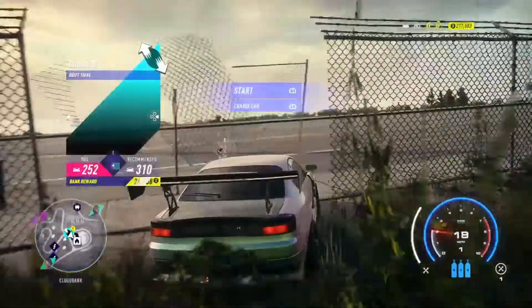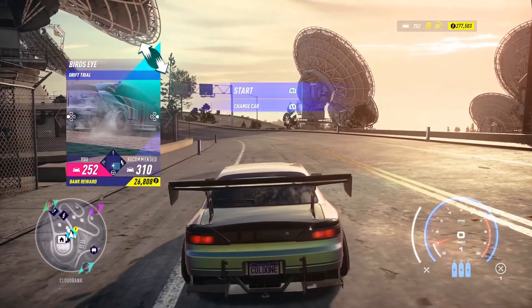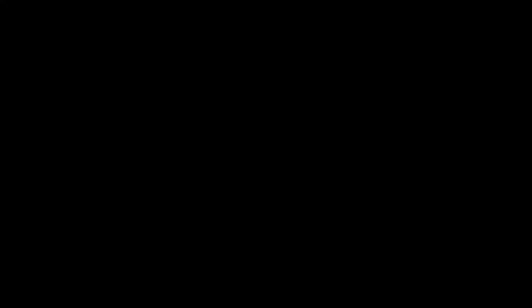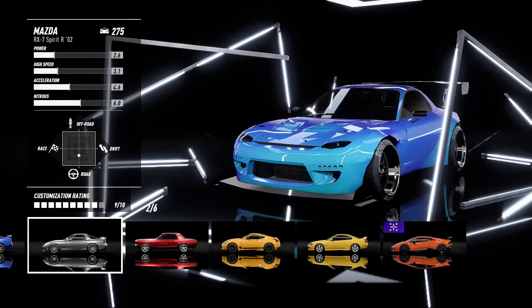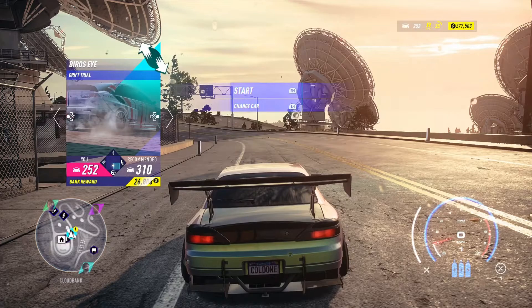We are up at the area where I need to be. Birds Eye Drift Trial — the recommended performance is 310 and I am at 252. I'm not too concerned about that. I may do a run with the Silvia and then a run with the RX7 just to show you guys what you can do, because the RX7 truly is a drift machine. I'm going to go ahead and jump in and get this going.